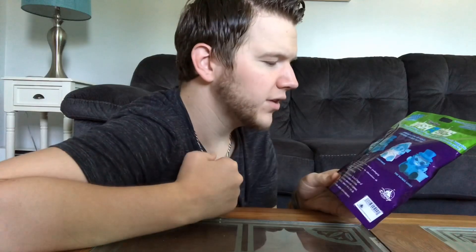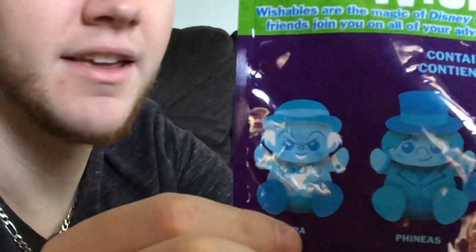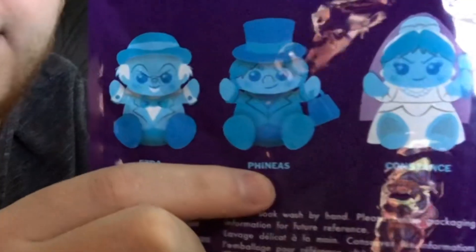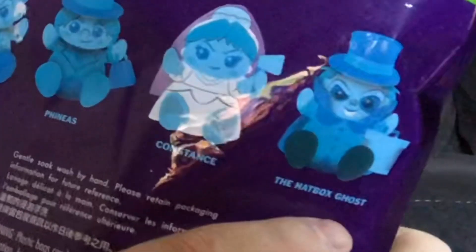I'm pretty sure they're already done selling them, and I got one. Two of my friends went down to Disney and they saw these and said they'd get me one, so thank you so much guys, I really appreciate it — big shout out to you. The four you can collect are Ezra, Phineas, Constance, and the hatbox ghost.